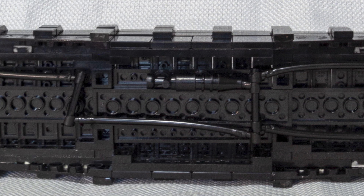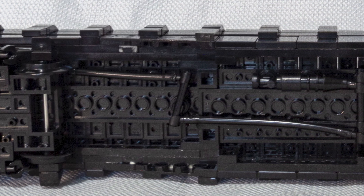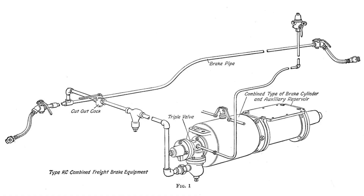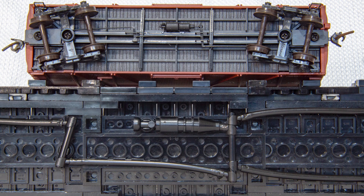Speaking of underneath, this car features an accurate reproduction of the New York Brake Company's Triple K brake valve and rigging. I was able to find diagrams online of the correct brake arrangement and compare that to some of my Accurail cars from the same time period to make sure I had it right.